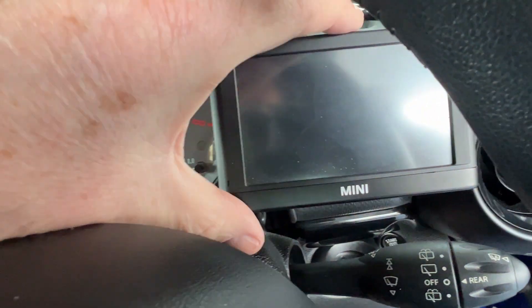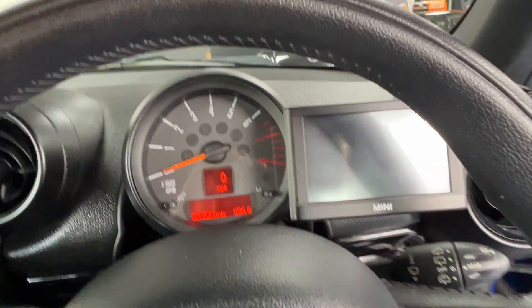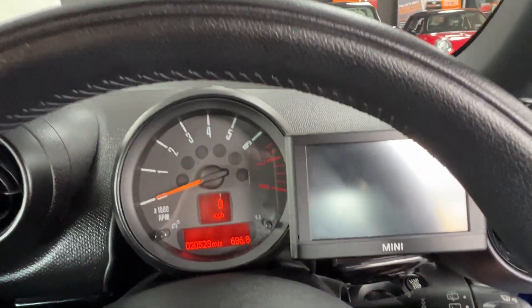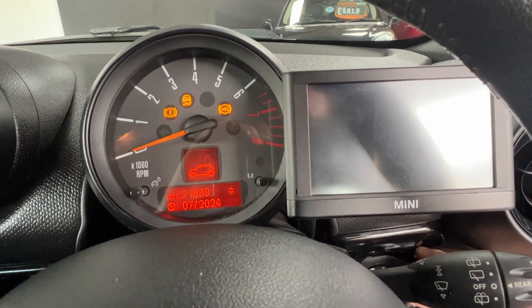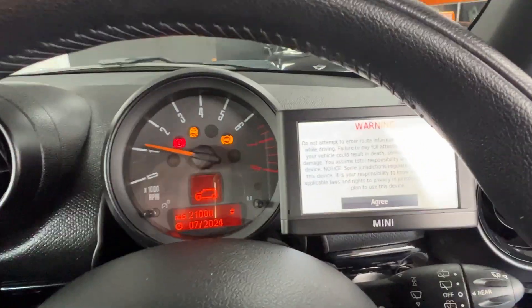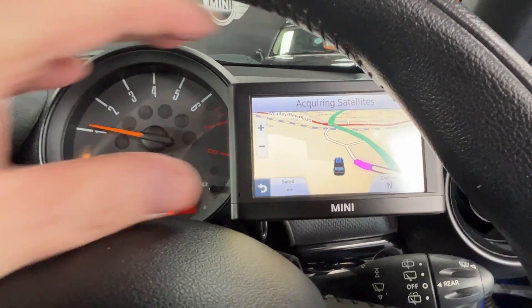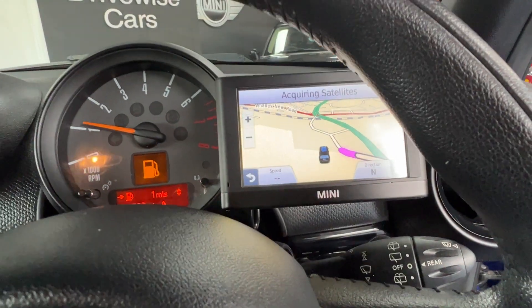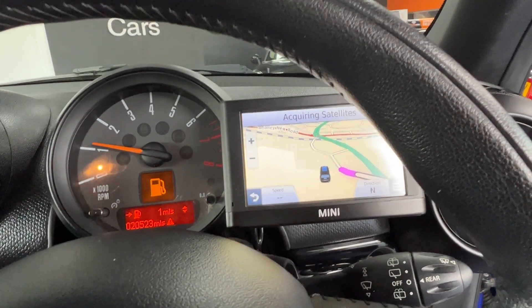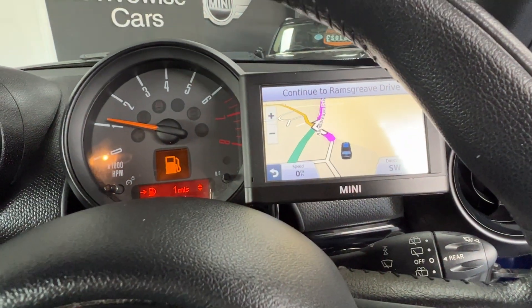Peeping at us here on the right-hand side we've got the Mini navigation system. I'll just start the engine up and I can show you that in a little bit more detail. And this particular Mini navigation system will lift out so you can put it in your pocket or your handbag, so there's no need to worry about somebody coming along and stealing it.